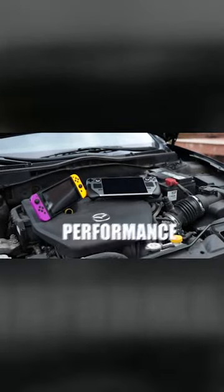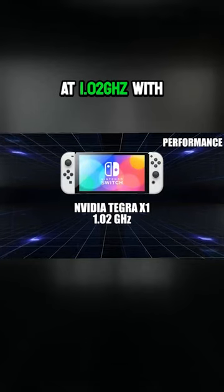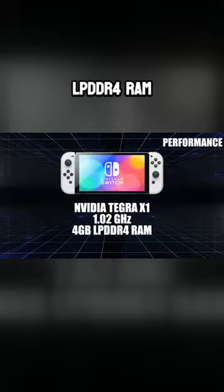So what's under the hood of these bad boys? The Switch is running the NVIDIA Tegra X1 running at 1.02 GHz, with a total of 4GB of LPDDR4 RAM.